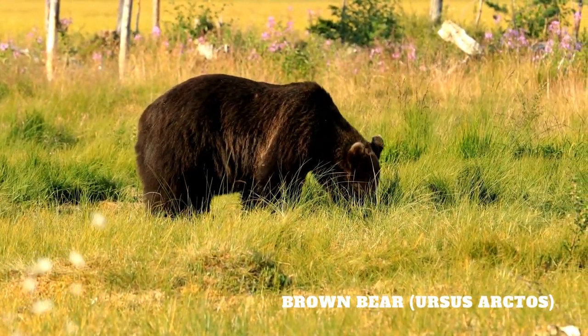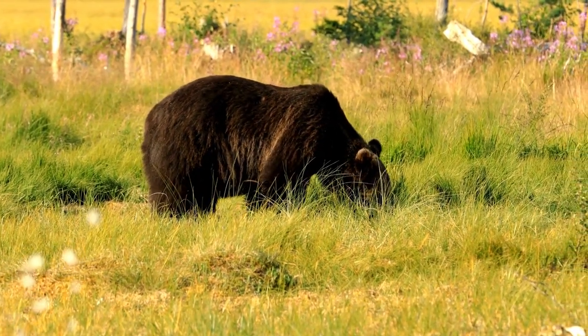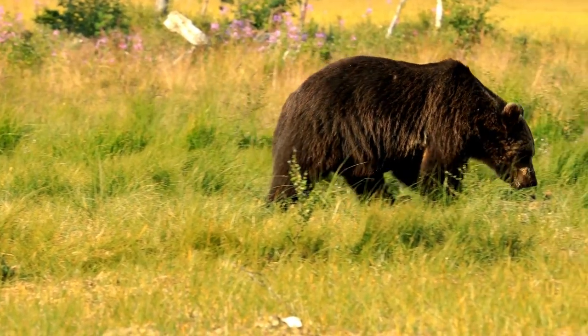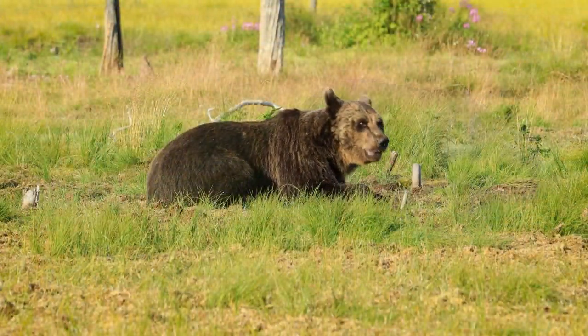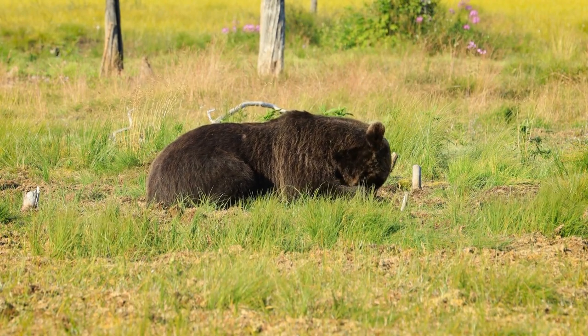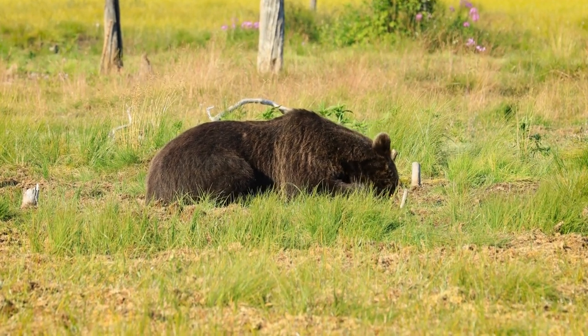The brown bear, Ursus arctos, is a large and powerful bear species found in various habitats across North America, Europe, and Asia. Known for its strength, size, and adaptability, the brown bear is an iconic symbol of wilderness and has captured the imagination of people worldwide.